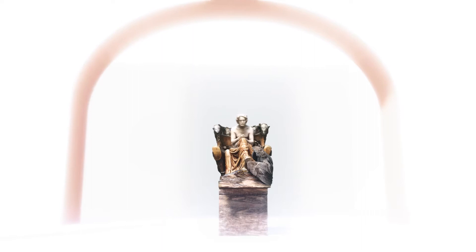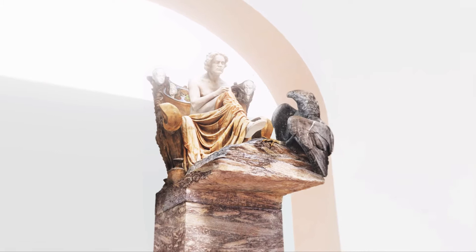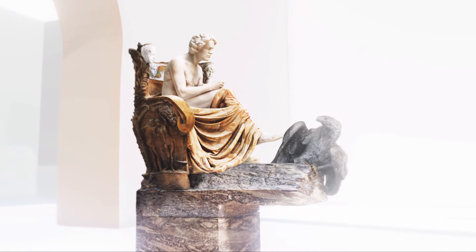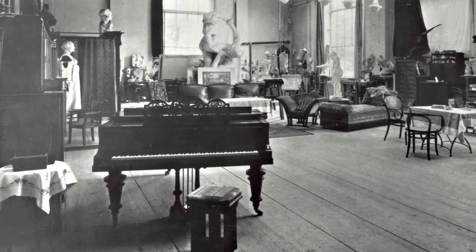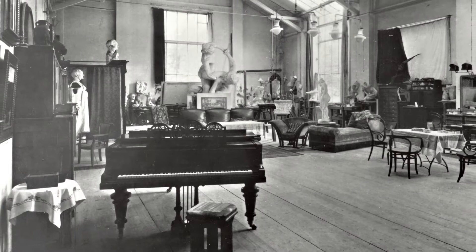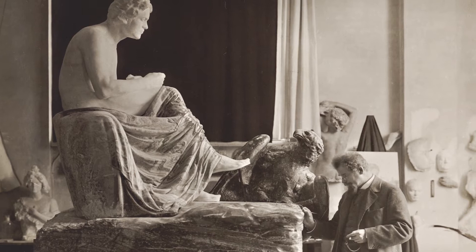Erhaben wie ein antiker Gott nimmt Beethoven auf seinem Thron Platz. Seine unbändige Schöpferkraft und sein ungebrochener Wille, den Widrigkeiten des Lebens zu trotzen, um ein Ausnahmewerk zu schaffen, beeindruckten Max Klinger. Für den passionierten Pianisten war die Musik eine wichtige Inspirationsquelle. Als Bildhauer und Grafiker überwand Klinger die Trennung zwischen einzelnen Kunstgattungen und strebte ihre Verschmelzung im Rahmen eines Gesamtkunstwerkes an. Beethoven sits enthroned like an ancient god. His boundless creative power and unbroken will impressed Klinger. As a passionate pianist himself, music was a key inspiration, and as sculptor and graphic artist Klinger transcended boundaries between art forms, striving for their fusion in a total work of art.